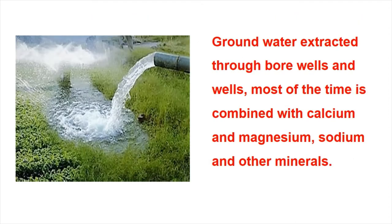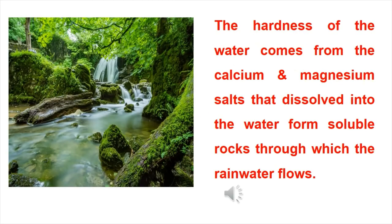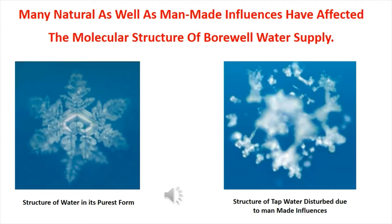Ground water extracted through bore wells and wells most of the time is combined with calcium, magnesium, sodium, and other minerals. The hardness of the water comes from the calcium and magnesium salts that dissolved into the water from soluble rocks through which the rainwater flows. Many natural as well as man-made influences have affected the molecular structure of our bore well water supply.